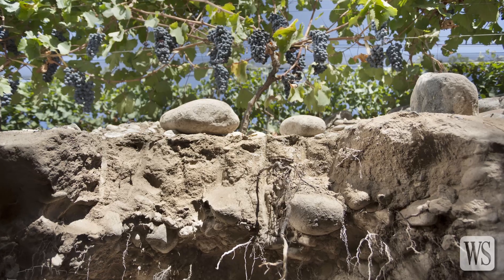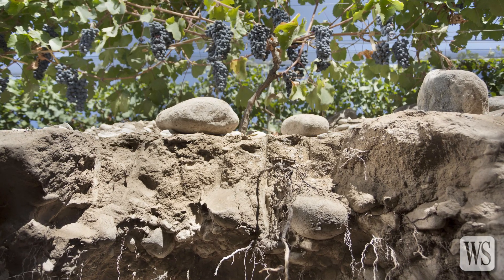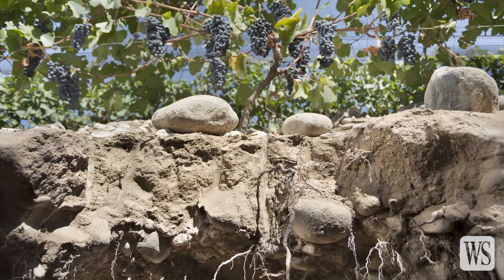Is this rooted on grafts? No. In general, the old Malbec in Argentina is on its own roots, because we didn't have phylloxera, so we could cultivate and can continue cultivating on roots.